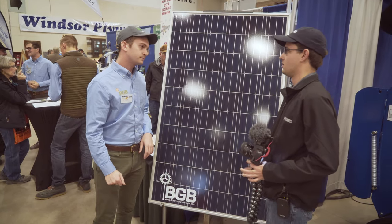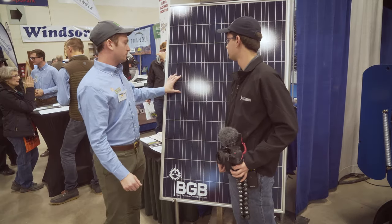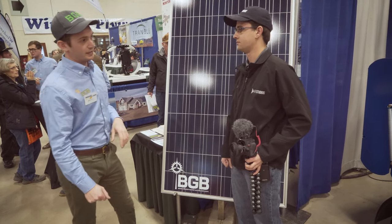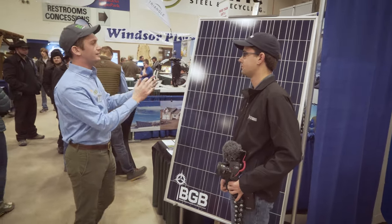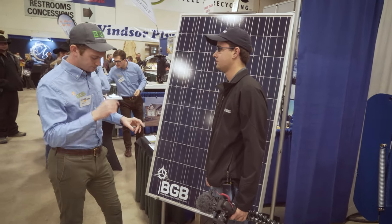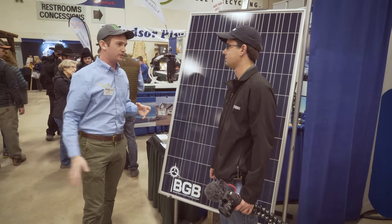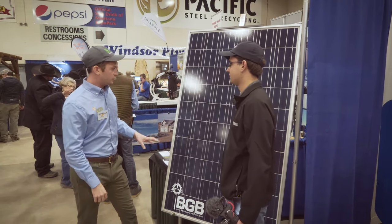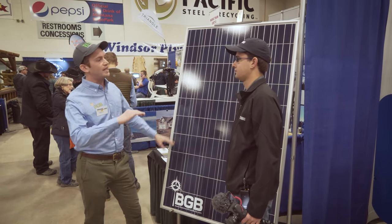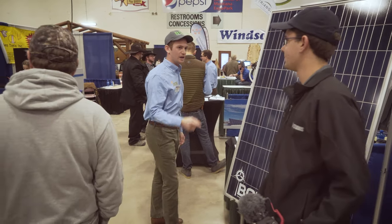What's going on with solar panel technology these days and how would it benefit an agricultural operation? It's the most efficient it's ever been. It's come down in price about 80% over the last decade or two. If you work in ag, you know there's a big power bill for a variety of different things. Our goal is to hook those operations up with solar to offset those power costs. Good luck with the channel.